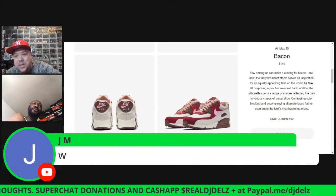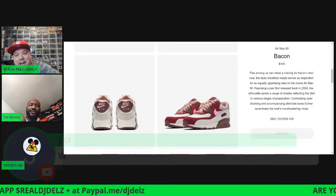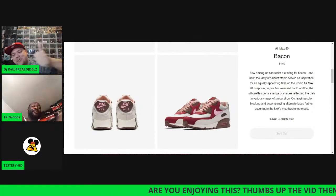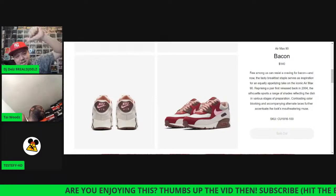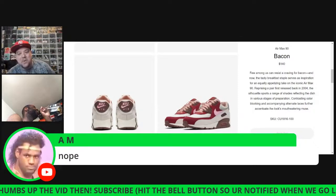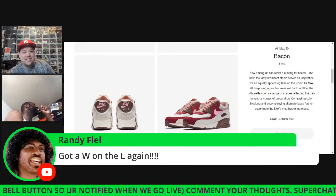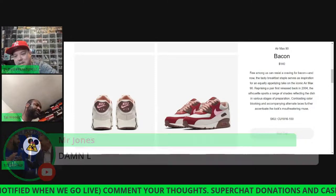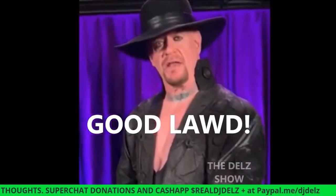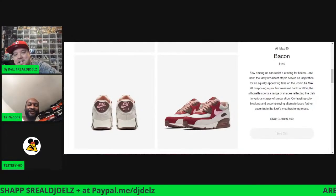Hit the dislike button if you're not going to hit the like button! If you can't hit the thumbs up right now for me streaming live in the morning, hit the thumbs down — at least show your balls. Rest in peace Big L, for real. There are a lot of L's in here today. I hope somebody we know got it.